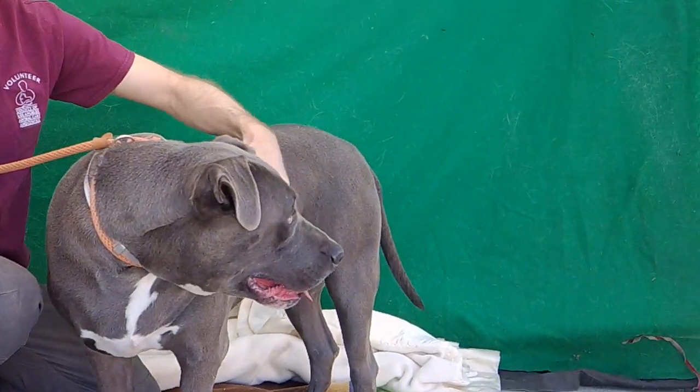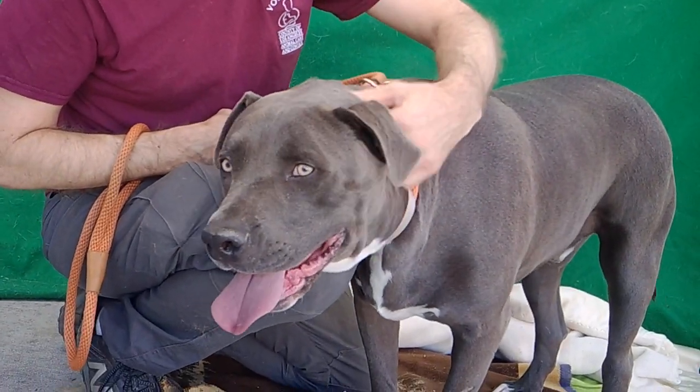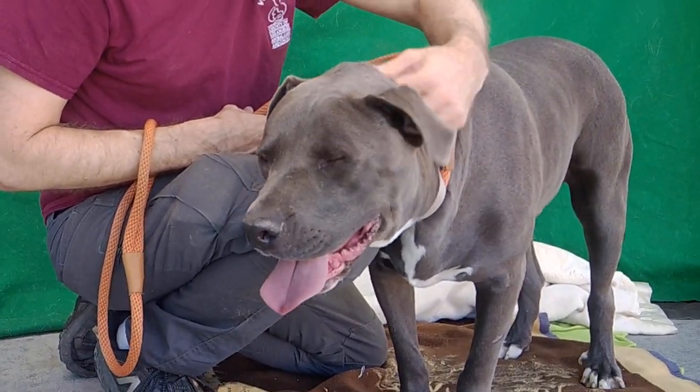Look at him — he's checking things out over there. So if you are interested in our friend Blue, and we hope you are because he is so sweet and gentle, come on down to the Baldwin Park shelter. You can take this love bug home with you today, and he would like that very much. Bye-bye, good friends!